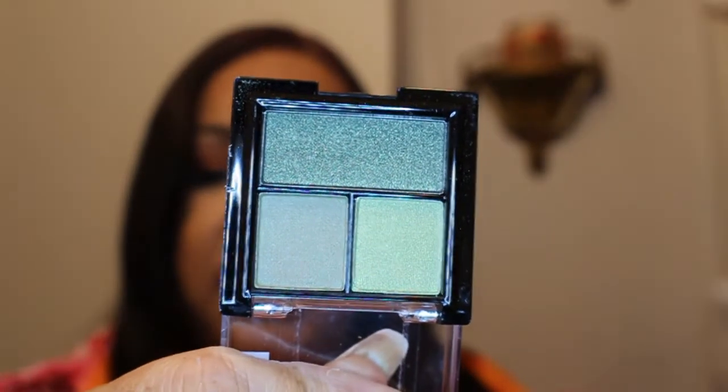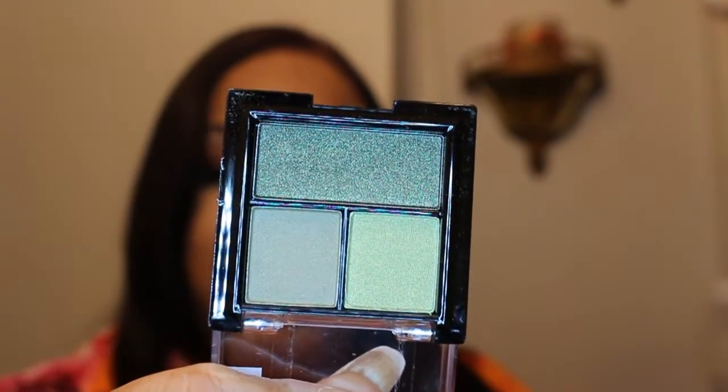I picked up this little eyeshadow trio called Correct by Black Radiance. It's very pretty greens. I wanted to do an eye look for St. Patrick's Day, but I was in a rut and I didn't feel like putting on any makeup then, so I didn't do it.